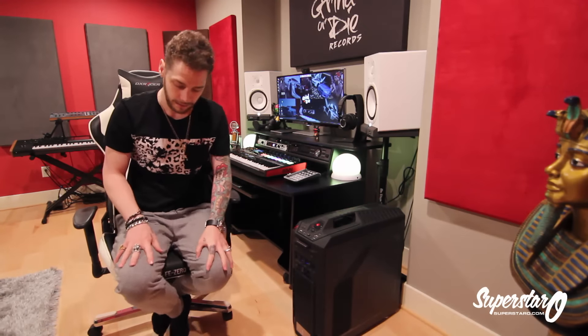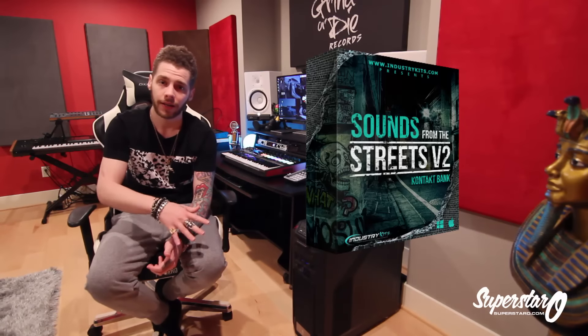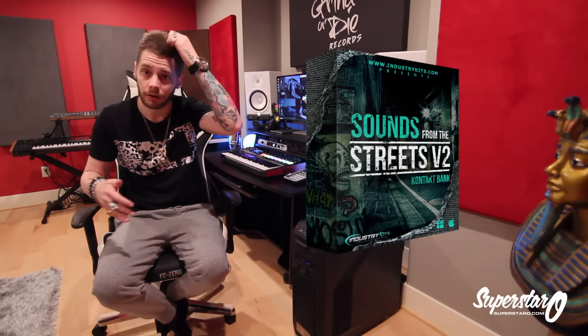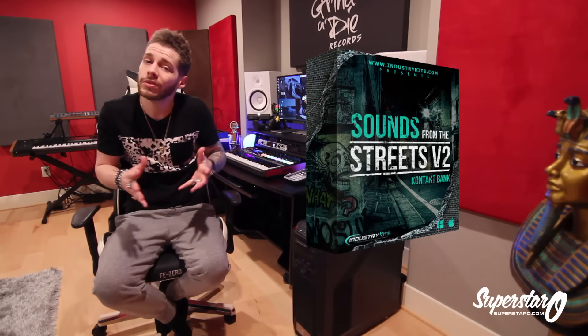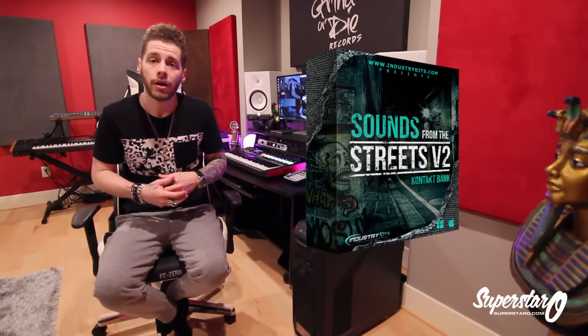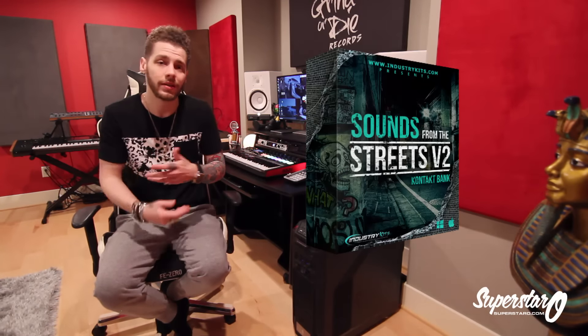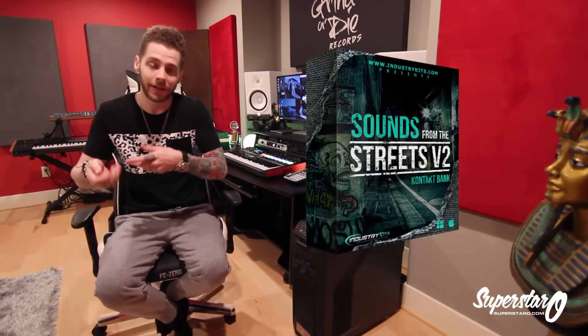Now for the two drum kits. First is Sounds from the Street Volume 2. Around Christmas we released Sounds from the Street Volume 1, which was a Kontakt library that also comes with wave samples — so even if you don't have Kontakt you can still use it. Volume 1 was completely free as a thank you for the whole year. Now we're bringing you Volume 2, which is not free, but it had so many downloads that it cost money just in bandwidth to give it away.